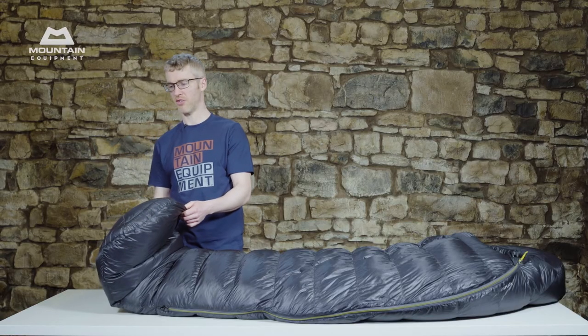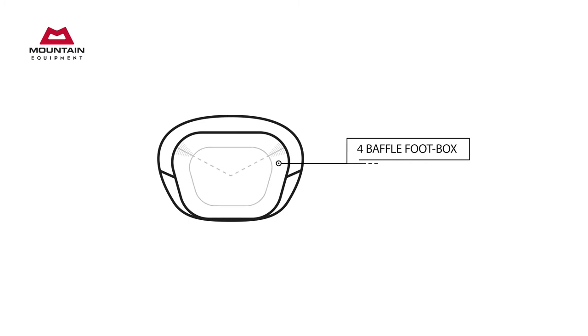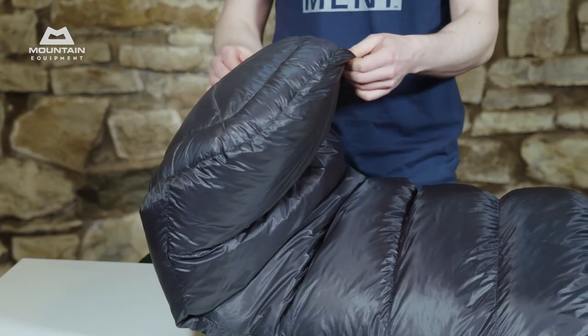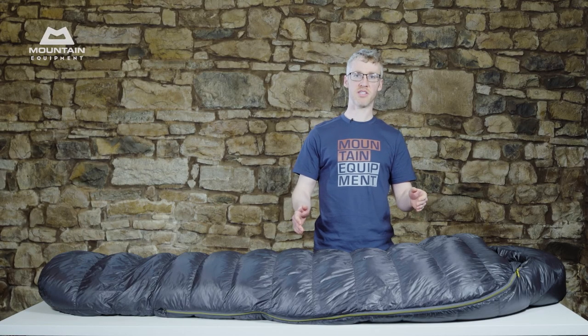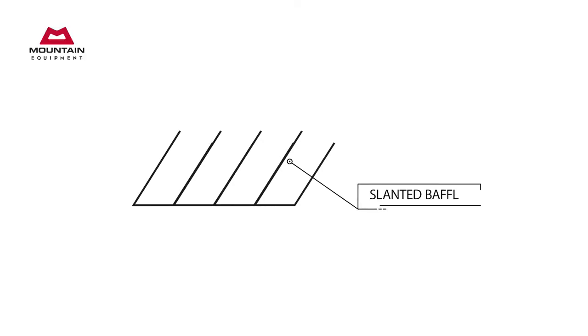The foot box is a 4-baffle design. It concentrates the down exactly where it needs to be, stops it from slumping down inside the bag, and keeps your feet warm night after night. The main baffles of the bag are slanted, which gives big benefits in terms of thermal efficiency versus straight box wall baffles.